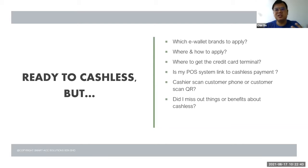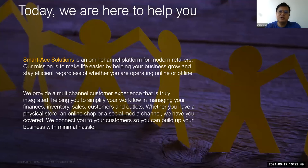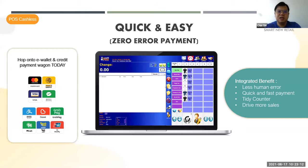So today, we are here to help you. SmartX solution is an omni-channel platform for modern retailers. We provide a multi-channel system to help you manage your financials, inventory, sales, customers, and more. Whether you have a physical store or online store, we have a system to cover all of this and help you digitalize your business. For cashless, our system can integrate all e-wallet and credit card payments. It's a quick and easy, zero-error payment concept. The integration benefits include less human error, quick and fast payment, a tidy counter, and driving more sales.